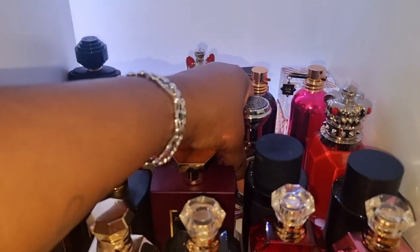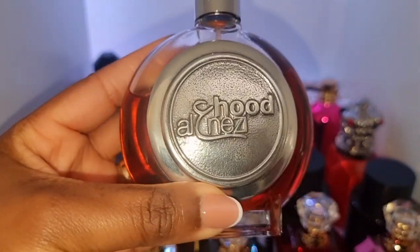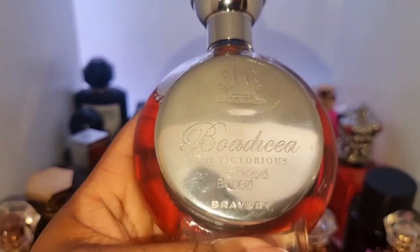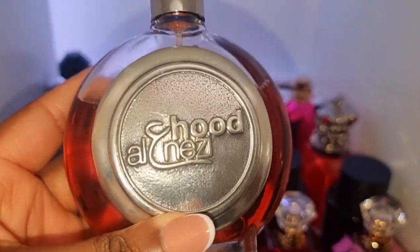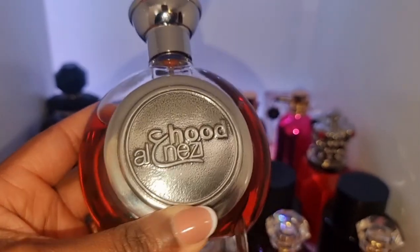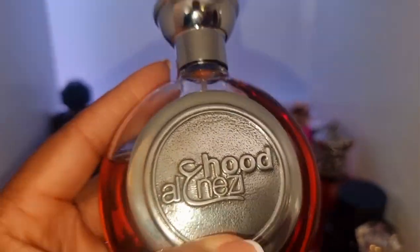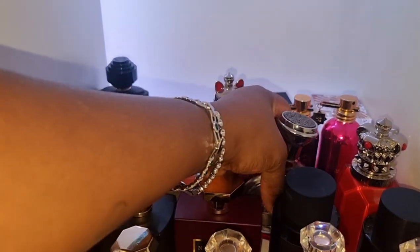This is my favorite Bodicea to date — it's also being discontinued, but you can still get this at Harrods and Selfridges. It's called The Bravery. If you like Hypnotic Poison, you would like this — but this is Hypnotic Poison on the highest level ever, a million times better. But if you like that kind of perfume, you would love this. It is very, very bougie as well.